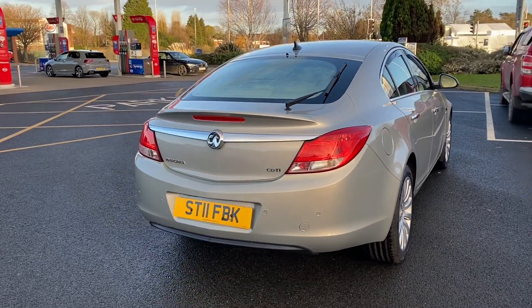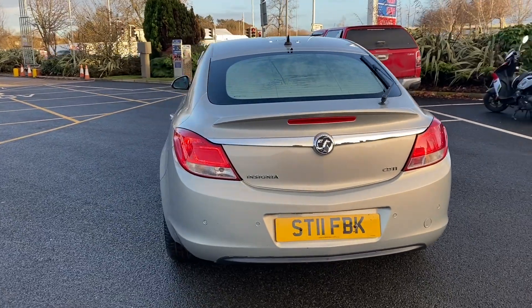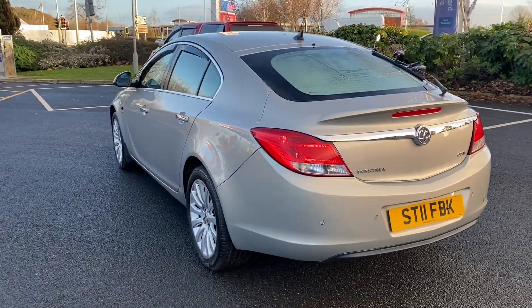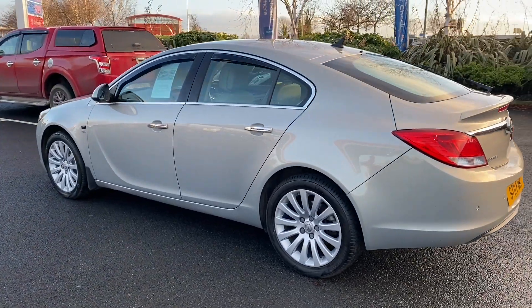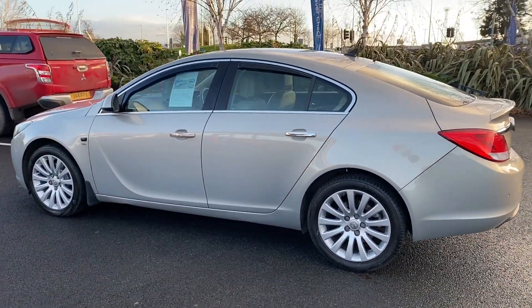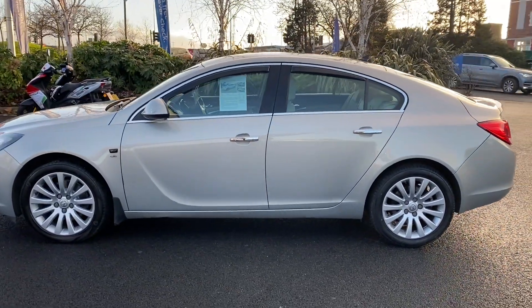We are open seven days a week, so please feel free to come down and have a test drive. Alternatively, as lots of people still do, the whole deal can be done either online or over the phone. Reserve the car with a hundred pound deposit and we can offer a delivery system throughout the UK, or you can collect at your own leisure.